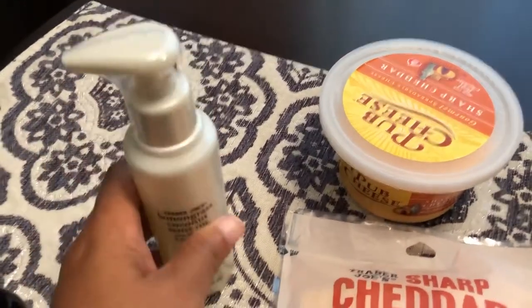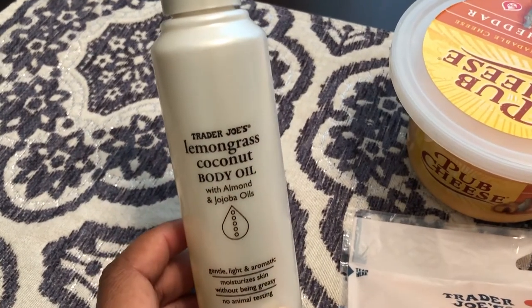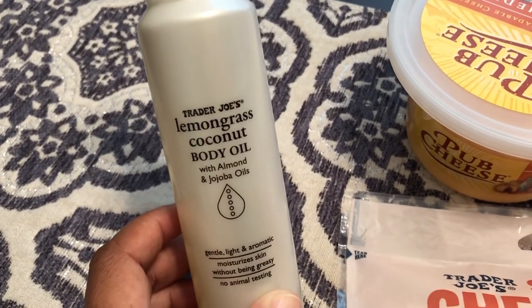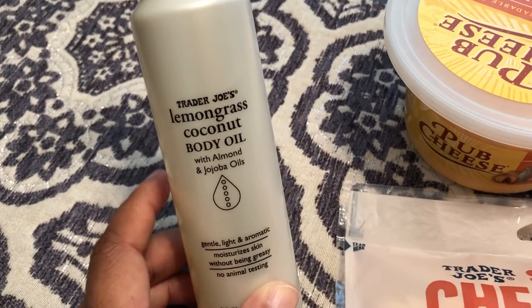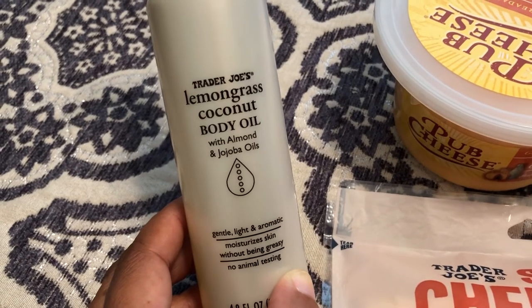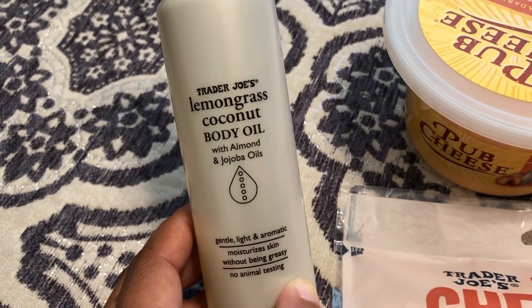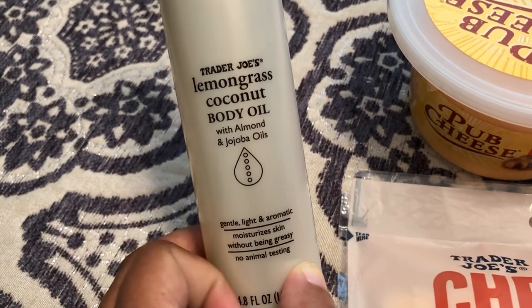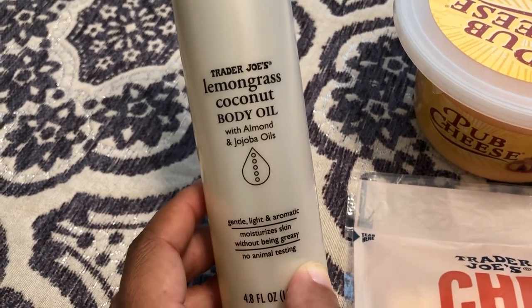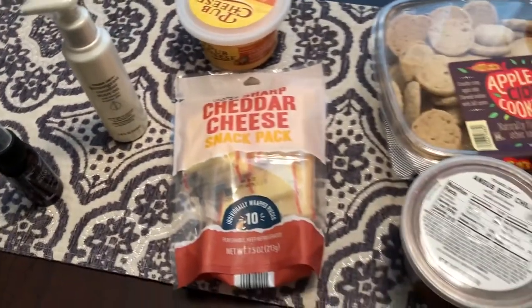The other thing I picked up was this lemongrass coconut body oil — I tried a sample at the store. It's liquid, smells really good, and quickly absorbs into your skin. It has almond and jojoba oils, coconut oil, and a lemongrass scent. If you're into that kind of scent, you'll enjoy this.